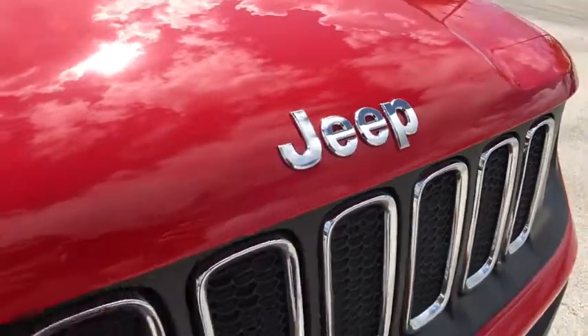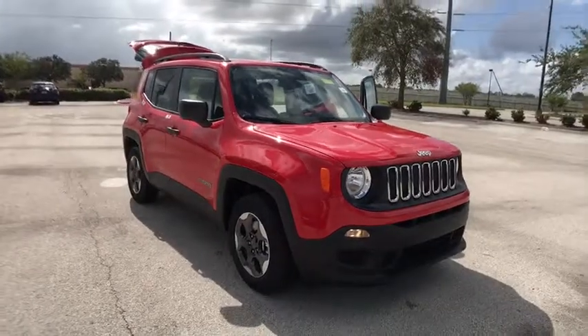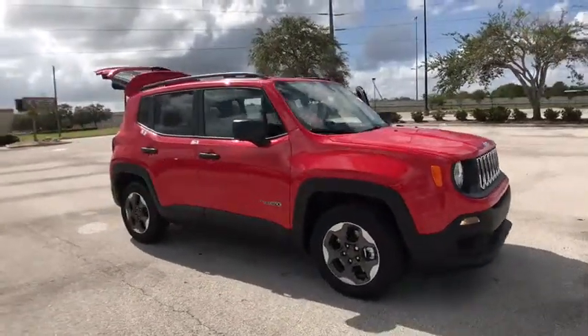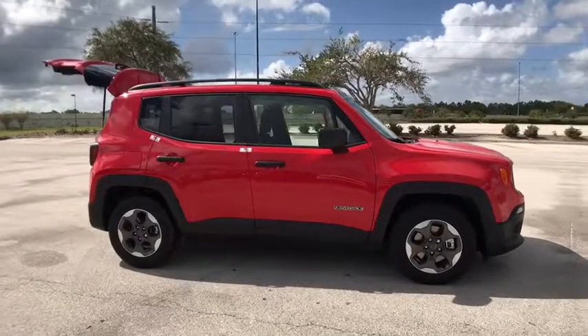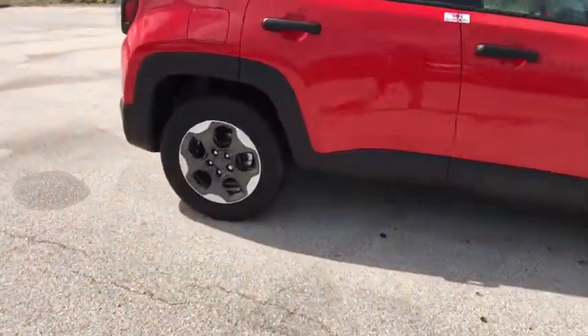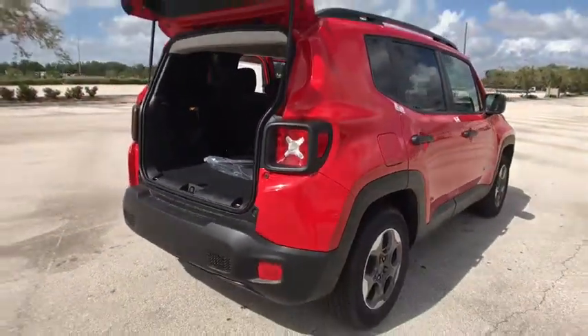The 2017 Jeep Renegade offers full-size capability built into a smaller SUV. The Jeep Renegade is an incredible combo of smart technology, cool colors, and innovative materials. It has a capable command center with the tools you need for discovering everything that's out there.